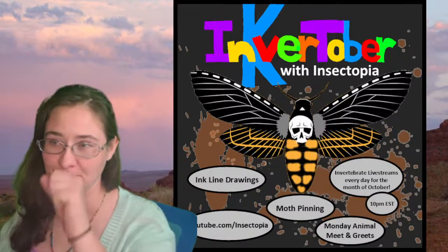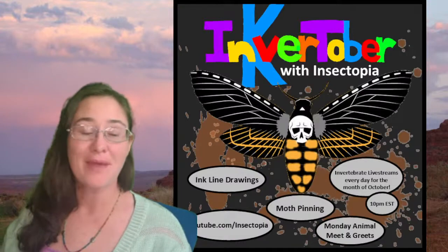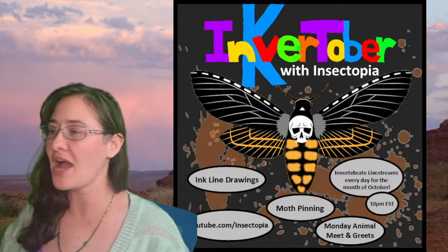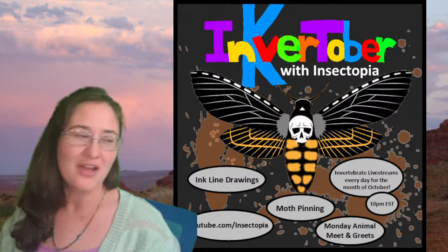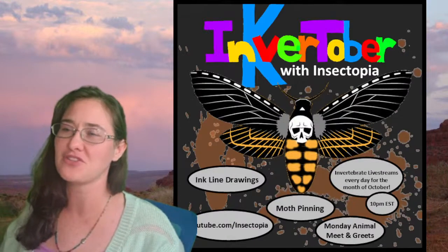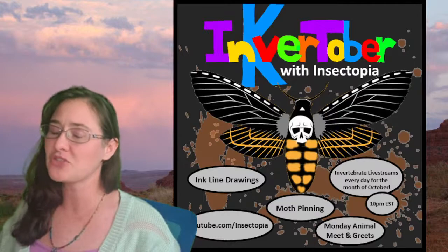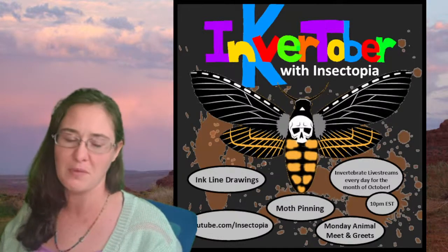Hi ladies and gentlemen, I hope you are all having a wonderful day. My name is Trisha with Insectopia and we are on day 14 of Inverttober. I've been live streaming every single night at 10 p.m. Eastern, except on Sundays where I live stream at 4 p.m. Eastern, and we've been doing all types of different educational invertebrate things.